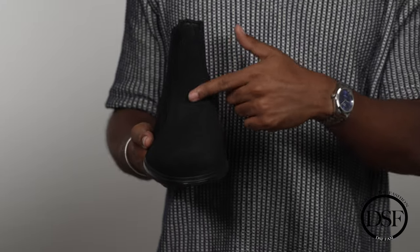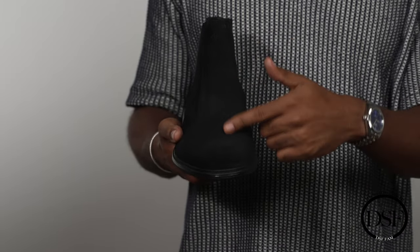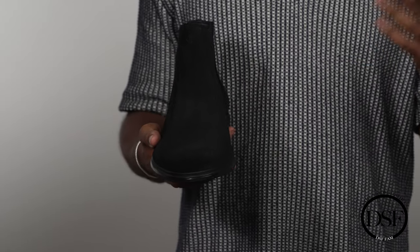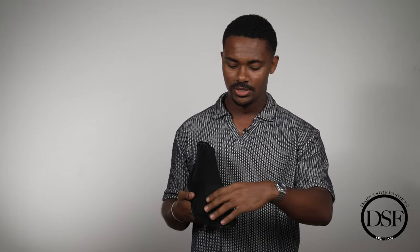Aside from how gorgeous the suede is, one of my favorite pieces is the soft buck lining, which is sheepskin perforated to allow airflow. So it's going to be a lot more breathable as you're walking on a day-to-day basis with this Amberjack chelsea boot, making it a lot more comfortable overall.